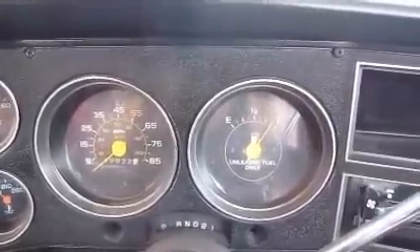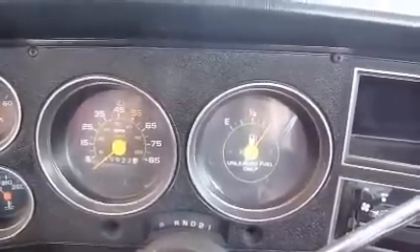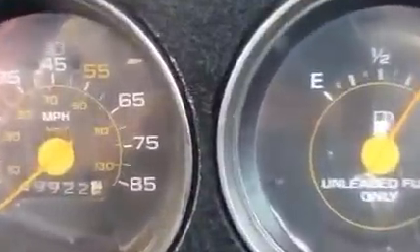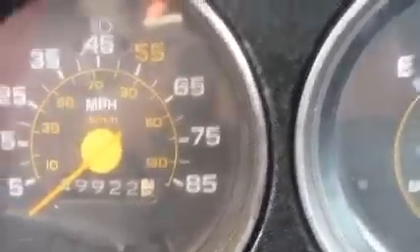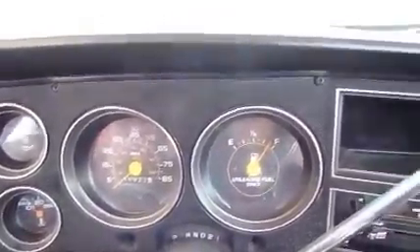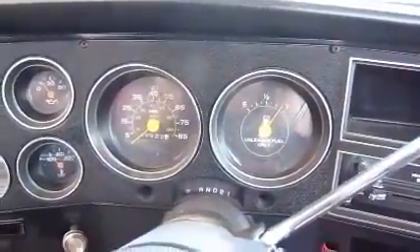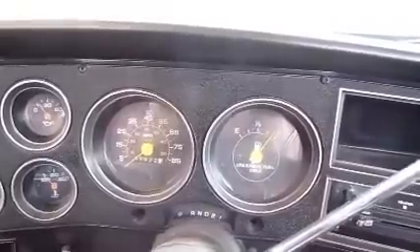We're going to do the miles per gallon reading here on the 1986 GMC High Sierra, and this is our virtual test drive. I want to show you the odometer reading here at the start — it's 49922.2. I have that jotted down on my sheet for my beginning reading: 49922.2. We do all of our miles per gallon readings by filling up so you can see the fuel and know you're putting the exact same amount in each time.